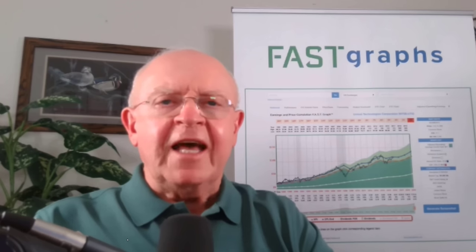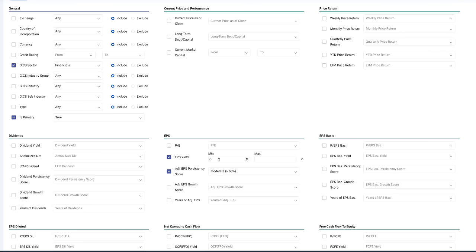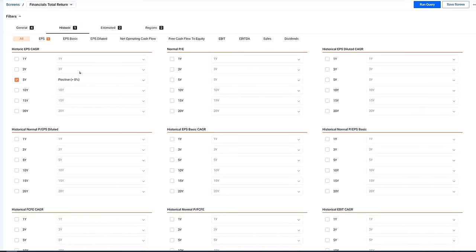We're going to look at that, and I'll start by going to FastGraphs and looking at the screen I created for the financial sector. I'll go through the various filters. Number one, I looked at the GIC sector financials. I also wanted primary stocks, not ADRs. I looked for earnings yield above 6%, and an adjusted earnings persistency score of greater than 60%, meaning pretty consistent earnings growth year after year with only moderate cyclicality.